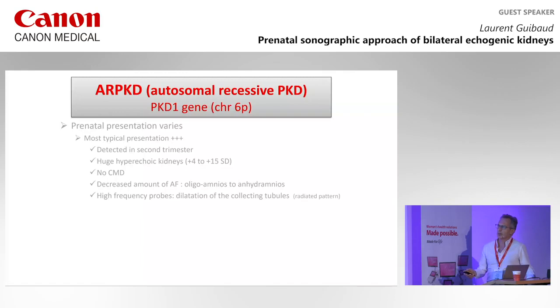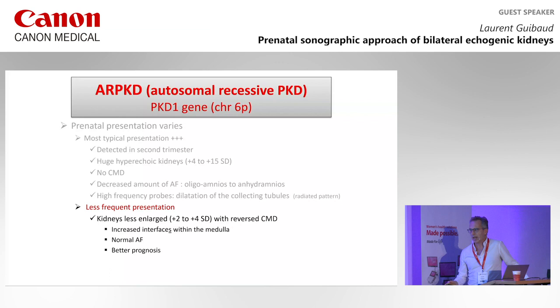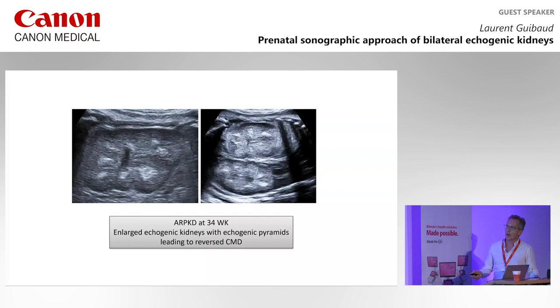There is a less frequent presentation — kidneys less enlarged, with a reverse CMD. Reverse means increased interfaces in the medulla, with normal amniotic fluid, and a better prognosis. The echogenicity is in the medulla. This is a special form of ARPKD.